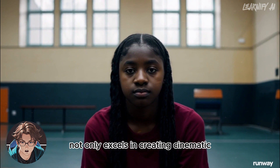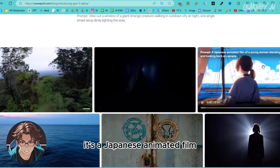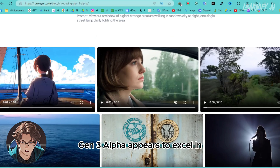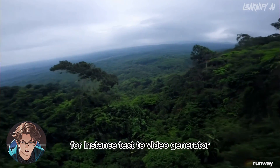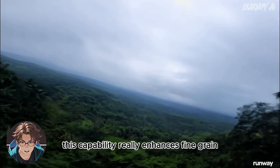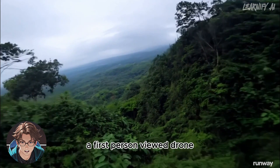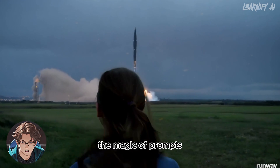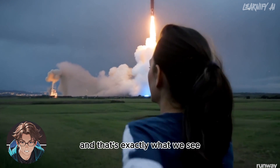Gen 3 Alpha not only excels in creating cinematic and realistic videos, but also has the capability to generate outstanding anime — like this Japanese animated film featuring a young woman standing on a ship and looking back at the camera. Gen 3 Alpha also appears to excel in POV shots and drone footage. For instance, the prompt 'aerial shot of a drone moving through a dense green forest' produces impressive results. This capability really enhances fine-grained temporal control, as demonstrated in a first-person view drone shot through a castle on a cliff.